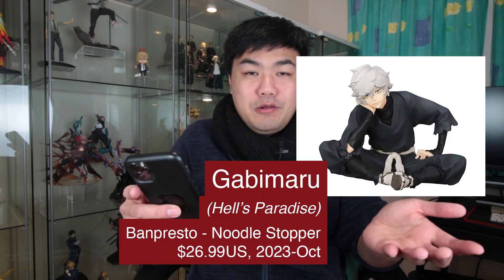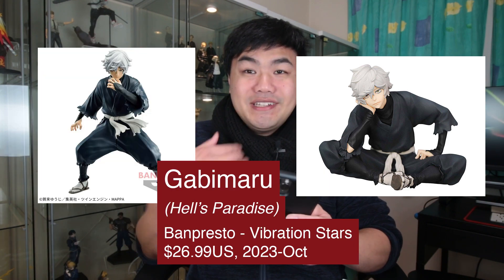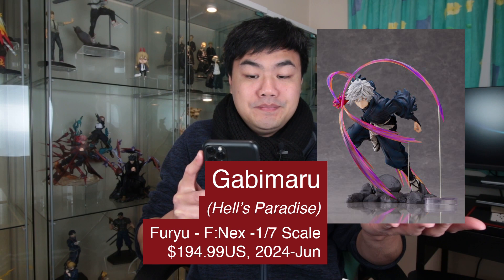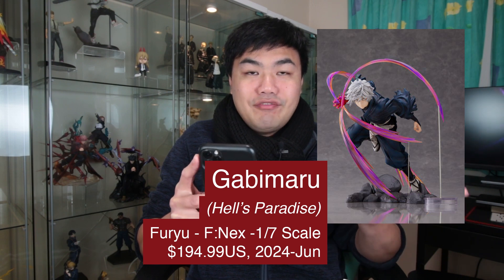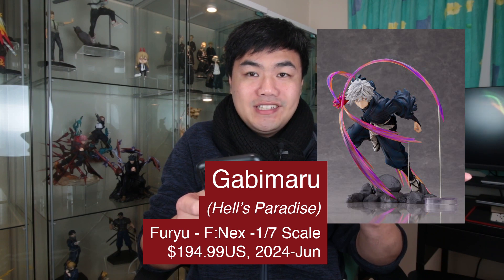A new series I've been watching — Hell's Paradise. I'll be checking out some of the figures. There's a Gabimaru Noodle Stopper, as well as a Vibration Stars, as well as a DXF figure too. Quite a few to choose from. There are already scales announced for this series — a Gabimaru 1/7 scale, part of the FNEX figure line from Fulu, in a Danai pose with his ninjutsu.